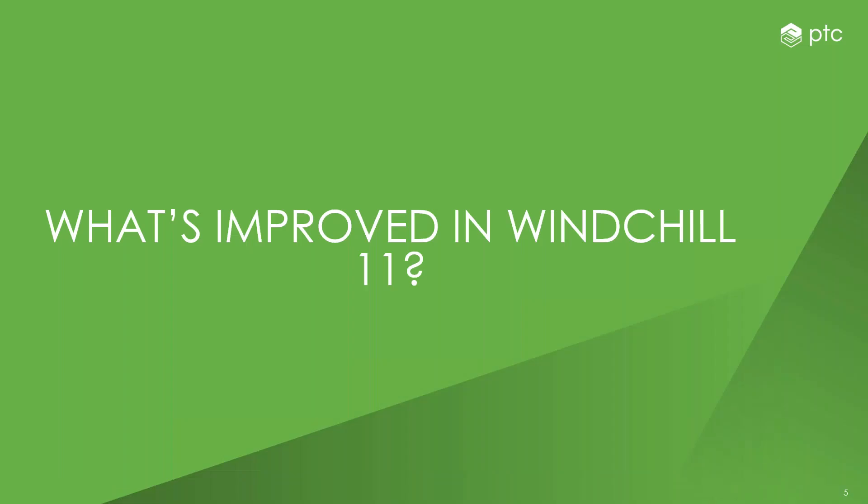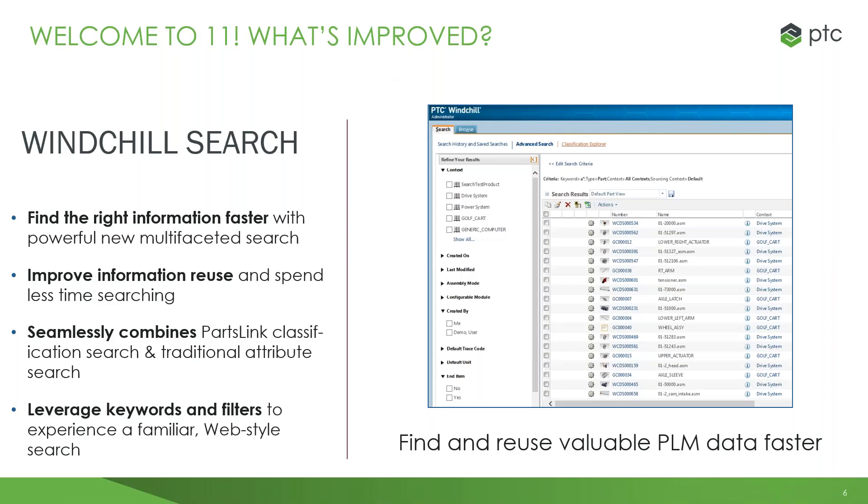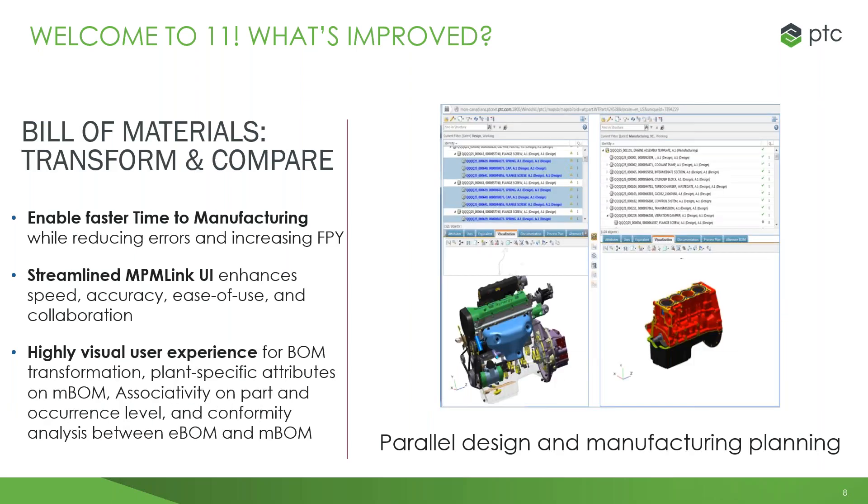One of the big improvements in Windchill is search ability — it's now a lot easier and quicker to find the right information. We now work with a unified search user interface, with the ability for complex queries with nested ANDs and ORs, along with faceted search results, and a seamless integration with parts-link classification and traditional attribute information searches. We have also improved the BOM transformation process using npm-link, moving to a new HTML UI as opposed to the previous Java applet UI, which is much, much faster. The streamlined npm-link user interface makes it faster and easier to transform and compare eBOMs or nBOMs to each other, allowing for a faster time to manufacturing and a reduction of errors.